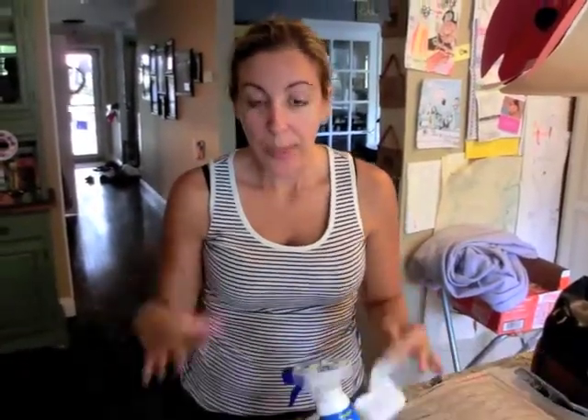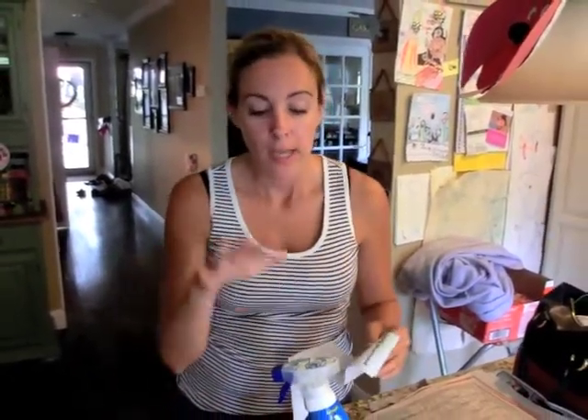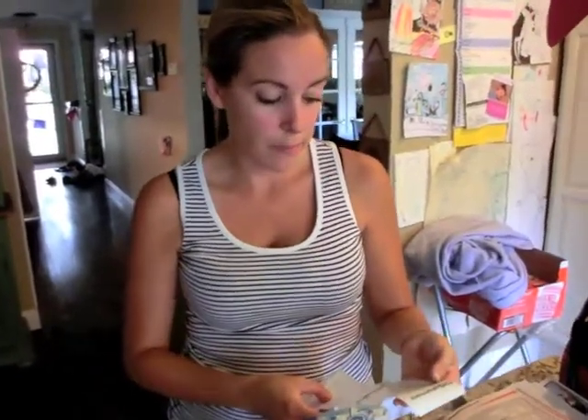Hi guys, it's Vera Sweeney from Lady in the Block and I did a pretty good CVS run this week without using any of my extra reward coupons or bucks from the week before. So I think this is great for people who have been wanting to get into couponing but don't know how to start. Today was a good day to start — this week rather.